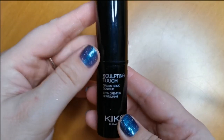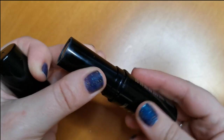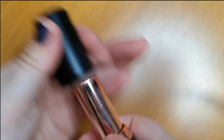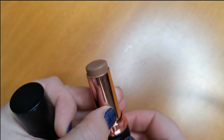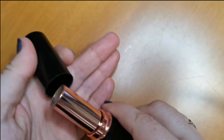Next up is the Kiko Milano Sculpting Touch Creamy Stick Contour in shade 201. This is absolutely gorgeous — I love this. The formula is beautiful, no complaints whatsoever. I will be keeping that. And also my So Sue Contour Stick in the shade Cool — this is just the perfect shade. I love this and I've raved about it so many times on my channel. As you can see, it is very, very well loved. So yes, I will be keeping hold of that.